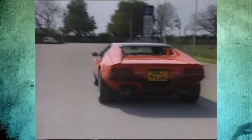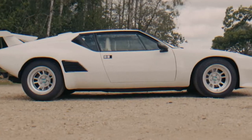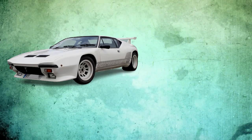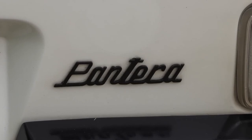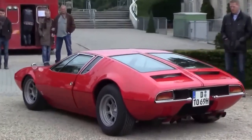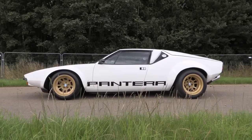And it wasn't just car enthusiasts who fell for its charms — even Elvis Presley himself was a proud Pantera owner. In the end, De Tommaso may not have reached the same legendary status as Ferrari or Lamborghini, but the Pantera and Mangusta stand as testaments to the brand's innovative spirit and commitment to performance. These cars are reminders that sometimes it's the underdogs who deliver the biggest surprises on the road.